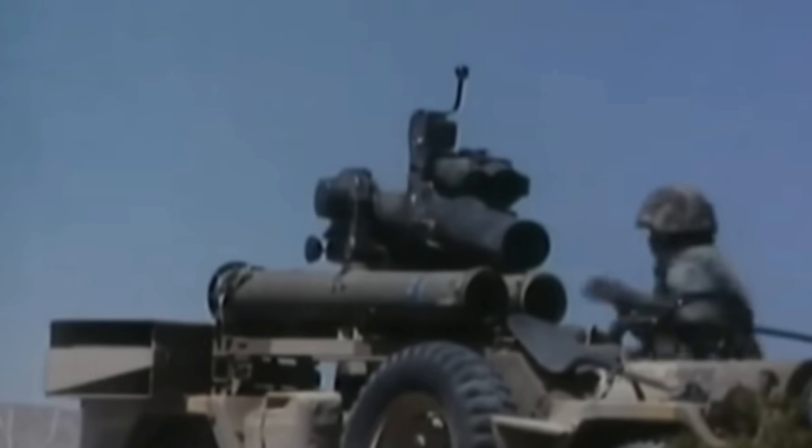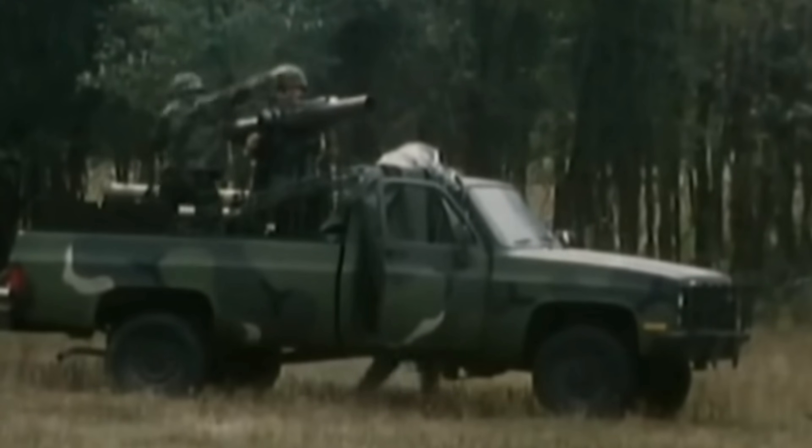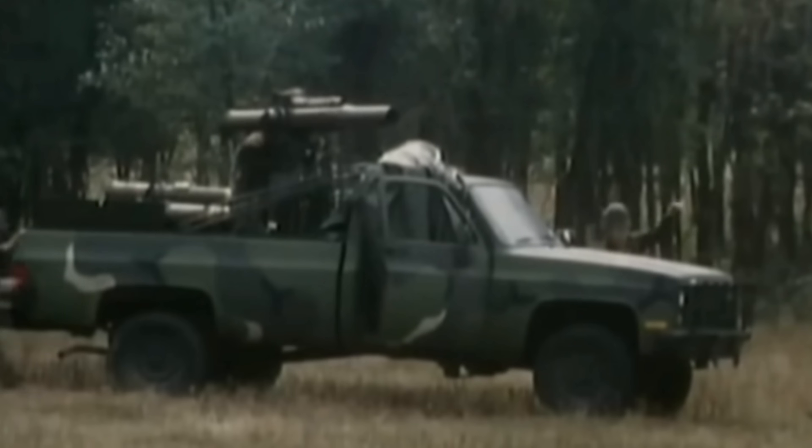Outstandingly, the TOW anti-tank missile and its variants are used by more than 45 countries around the world still to this day. In 1997, the Hughes Aircraft Company was taken over by Raytheon, so development and production of this anti-tank missile now comes under the Raytheon brand, but the original design and procurement came under Hughes Aircraft Company.